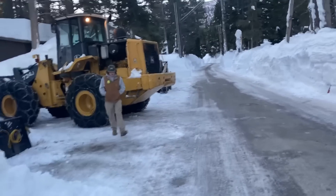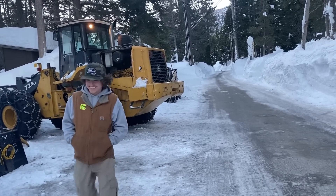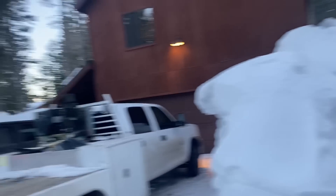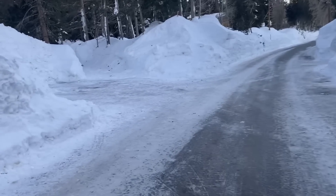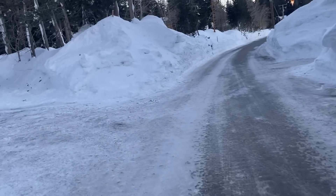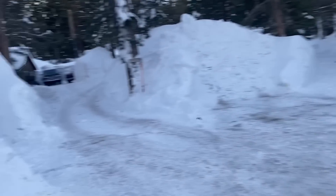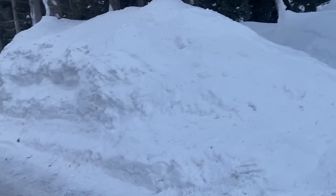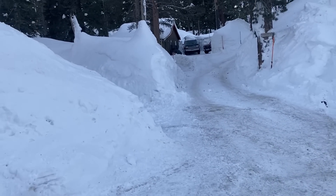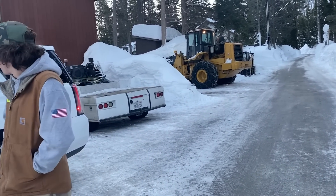Good morning everyone. We are back in Mammoth. Owen's going to be doing a little cleanup with the loader this morning. We got a little bit of a later start because we were tired. It's Saturday morning, a little after 7 o'clock. We're going to head down to the office — we've got a ton of paperwork to do, so I'm going to be working on that all day, but we'll still have some crews out doing some of the normal stuff, trying to get caught up on the billing.